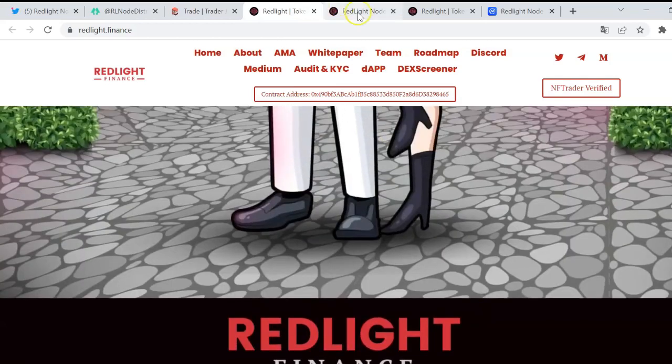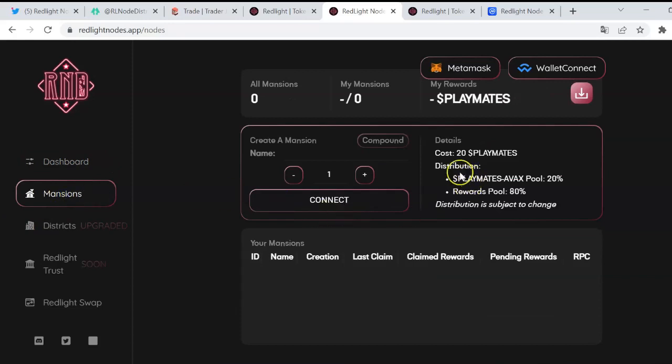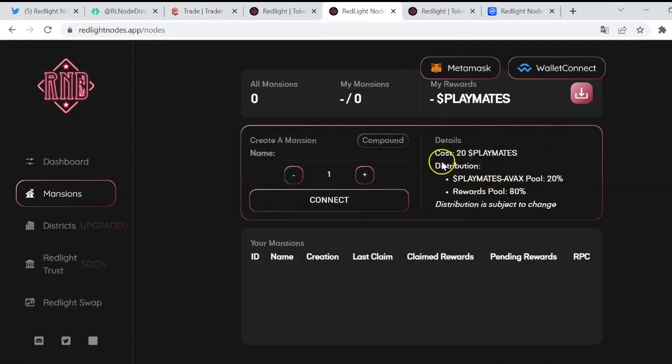Here the dashboard is what I wanted to check. As you can see, it's a pretty intuitive interface. The most important part: to create a mansion node, there is an estimated cost of 20 Playmates. Since the Playmate token is at about $24, creating this mansion is going to cost approximately 20 times that price — so basically around $480.